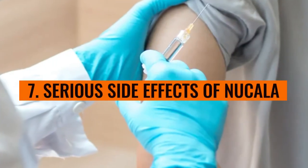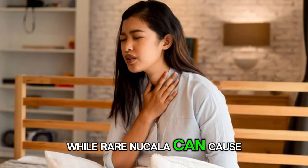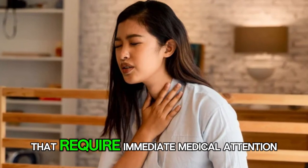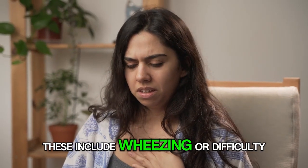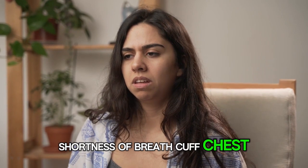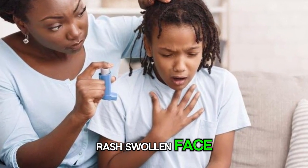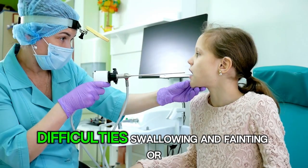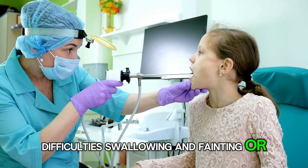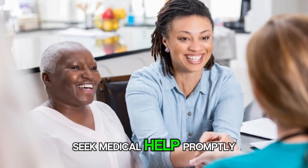Number 7: Serious side effects of Nucala. While rare, Nucala can cause serious side effects that require immediate medical attention. These include wheezing or difficulty breathing, shortness of breath, cough, chest tightness, flushing, hives, swollen face, mouth, and tongue, difficulty swallowing, and fainting or dizziness. If you experience any of these symptoms, seek medical help promptly.